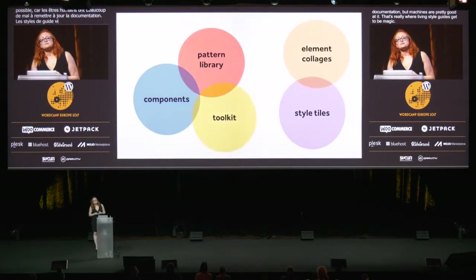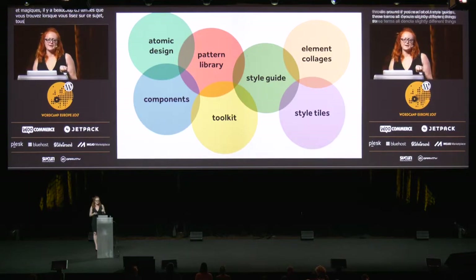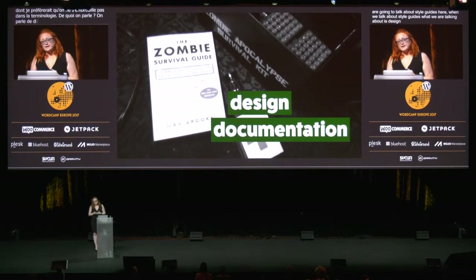You may notice a lot of terms being thrown around if you read about style guides, and these terms all denote slightly different things. A toolkit is more about the code itself, and a pattern library is more about the individual components. And then you have style tiles and element collages, which are sort of similar but are often divorced from code. There's a lot of overlap here and they all form this sort of really messy, complicated Venn diagram. So let's not get bogged down in terminology — we're going to talk about style guides here, and what we're talking about is design documentation. A style guide is just a way to communicate and clarify your design decisions.